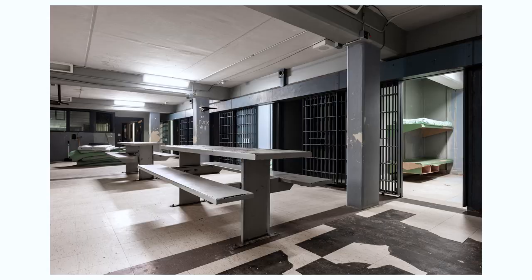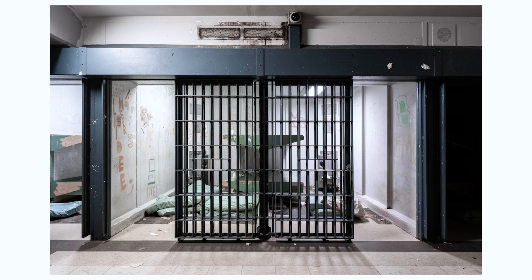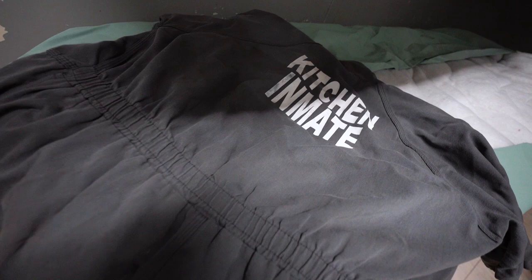This style of dorm is a bit different from the other one with the bunk beds. This dorm actually has jail cells on each of the walls, and they all surround the eating area and seating area in the middle. This is inside one of the guard booths, and you can see that they had monitors so they could watch the CCTV inside the dorms.